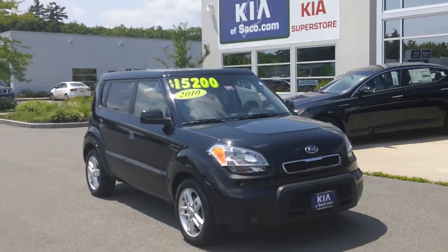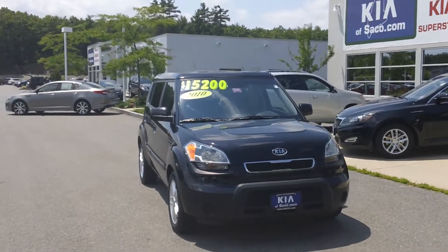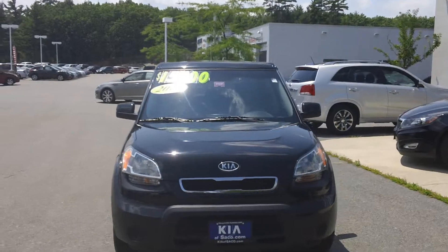This Kia Soul is a Soul Plus. It has a 2.0 4-cylinder engine, gets up to 30 miles per gallon on the highway, and has an automatic transmission.